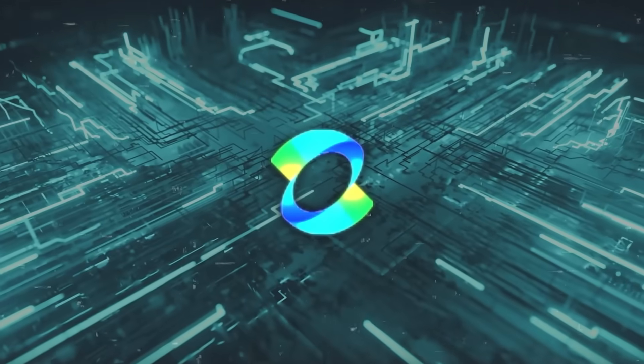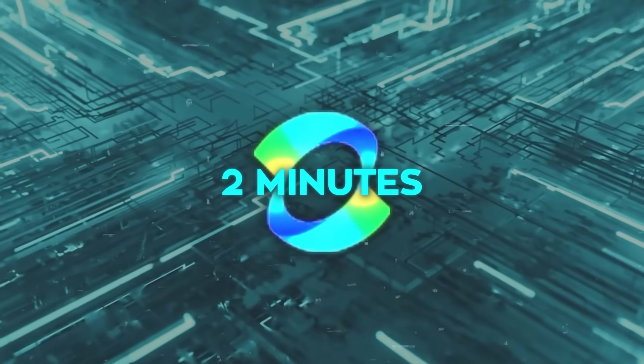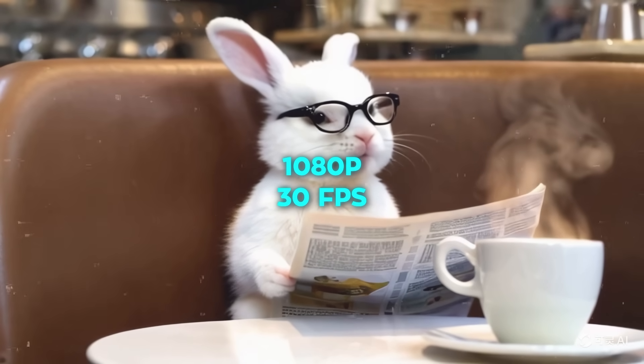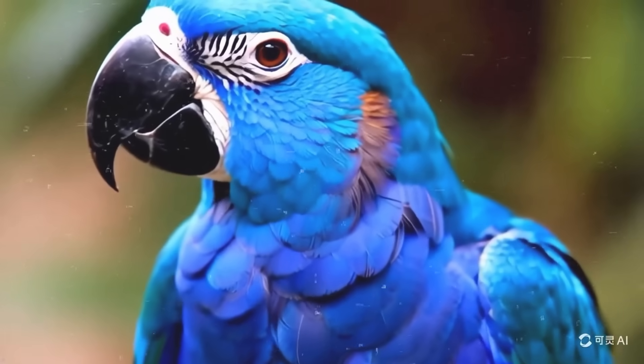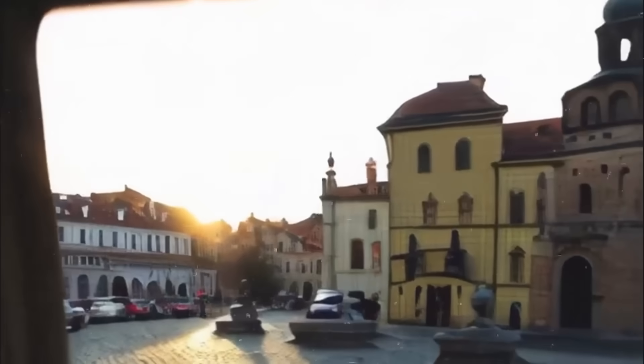Kling can generate videos up to two minutes long with just a single prompt in full 1080p quality at 30 frames per second, which is actually pretty impressive. It accurately simulates real-world physical properties, which means the videos it creates don't just look good — they behave like real-life videos, too.